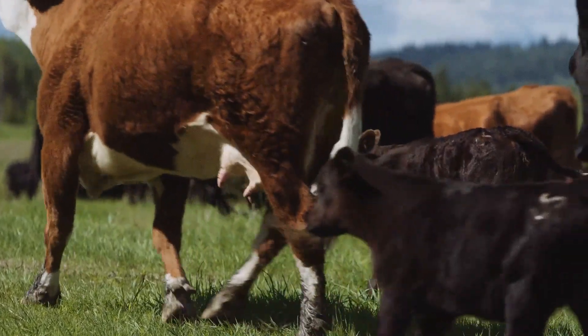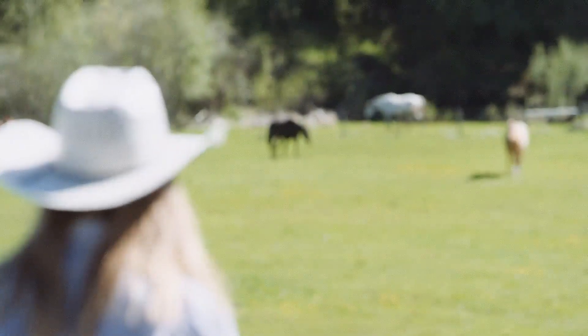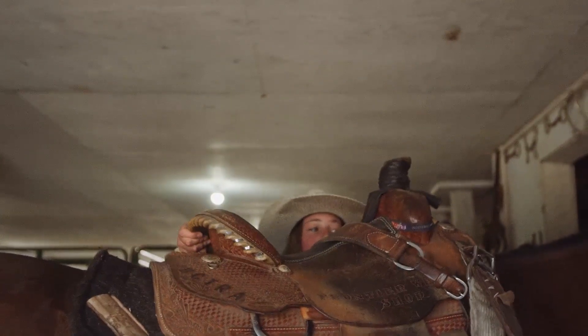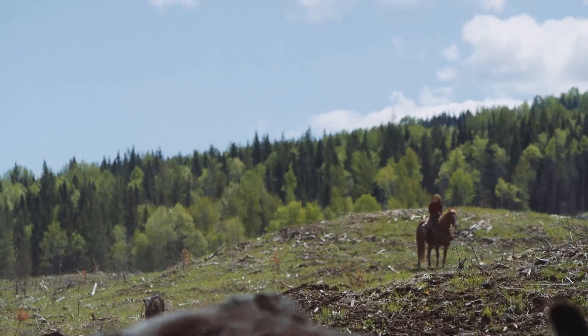We are a cow-calf operation. We are multi-generation — Chad's parents, us, and our children here. We came from Saskatchewan. We had quite a few years of drought there and we were looking for a spot where we could grow more grass and have lots of water for our cattle and not have to worry about that on a daily basis.